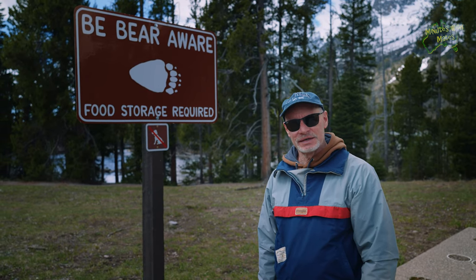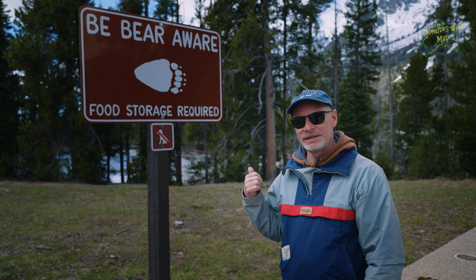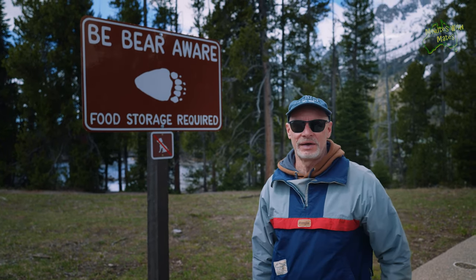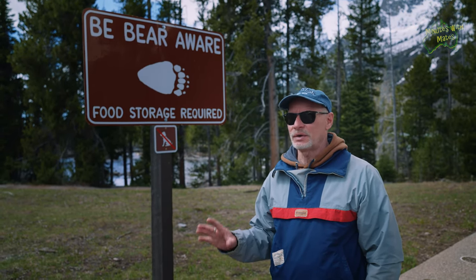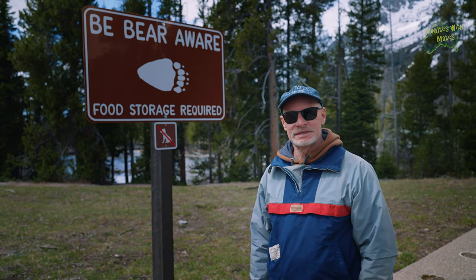We stopped in at the Jenny Lake Scenic Trail. We've seen bear warning signs everywhere. We haven't seen a bear yet, but I did talk to the wildlife management guy just down the road. He said this place is crawling with bears, elk, moose — all that sort of stuff. Hoping we can see something like that here.